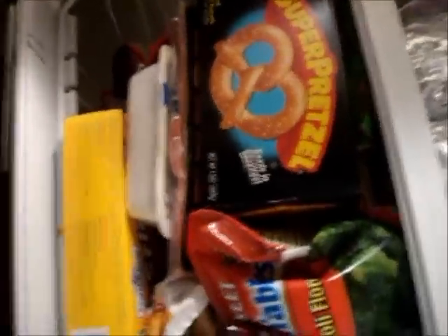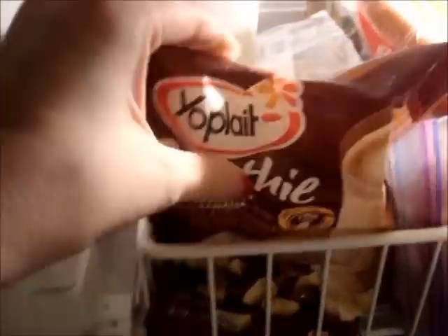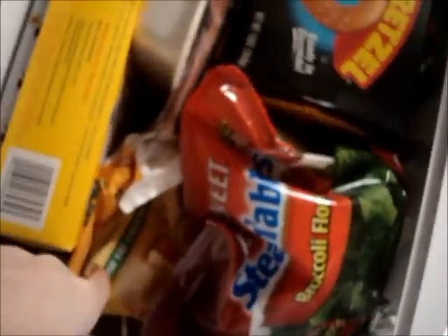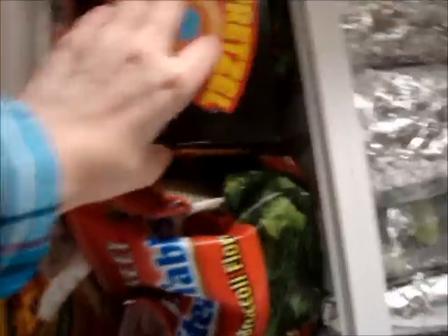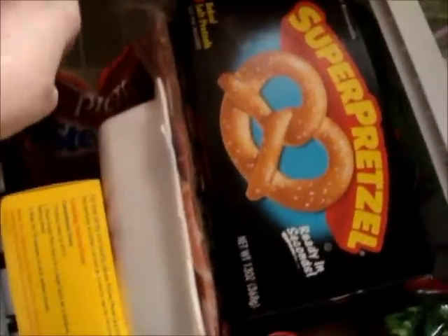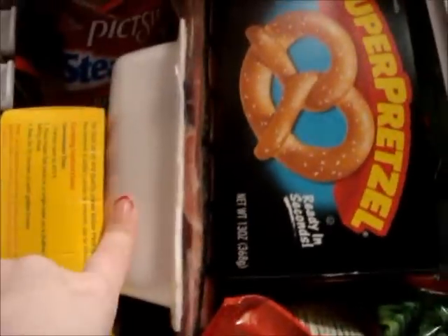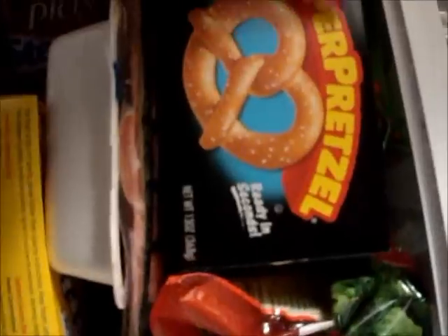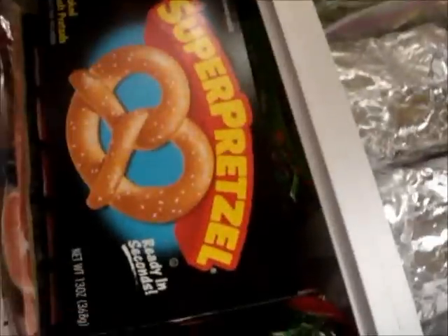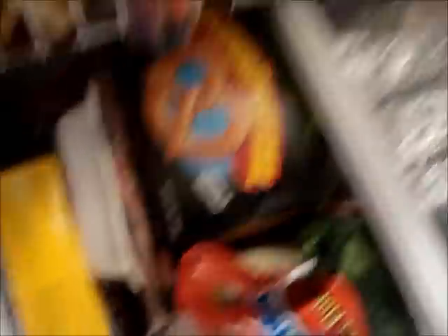I got some chicken and some pork for my stir fry. I got this Yoplait smoothie in chocolate and banana, some broccoli florets, blueberry waffles, low-fat cheese raviolis, super pretzels, Jamba smoothie mix, broccoli cauliflower and carrots, fish sticks, some turkey, sweet potato fries, and pork for stir fry.